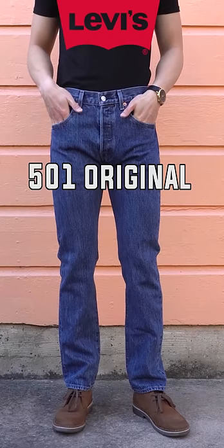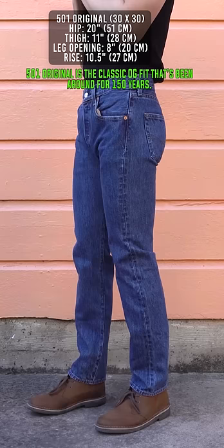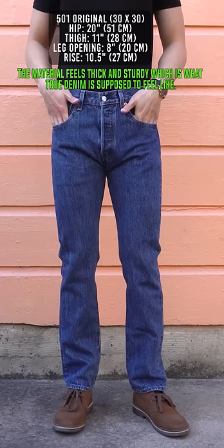What's the difference between Levi's 501 Original vs. 505 Regular? The 501 Original is the classic OG fit that's been around for 150 years. It fits straight from the hip down to the ankles with the classic button fly. The material feels thick and sturdy, which is what true denim is supposed to feel like.